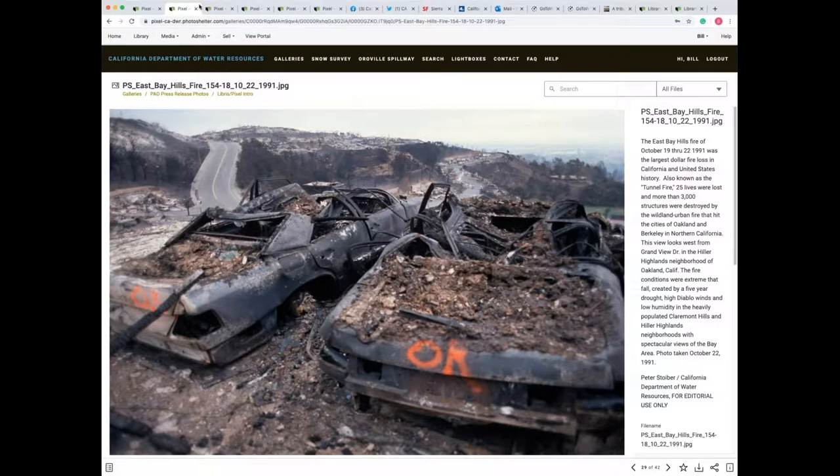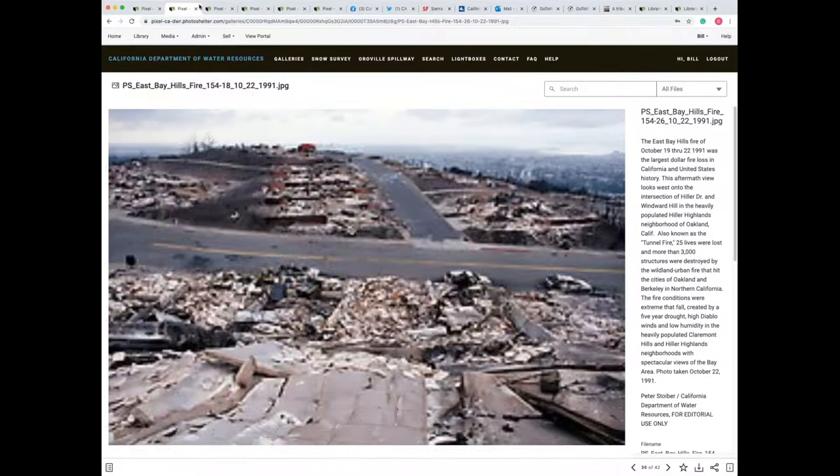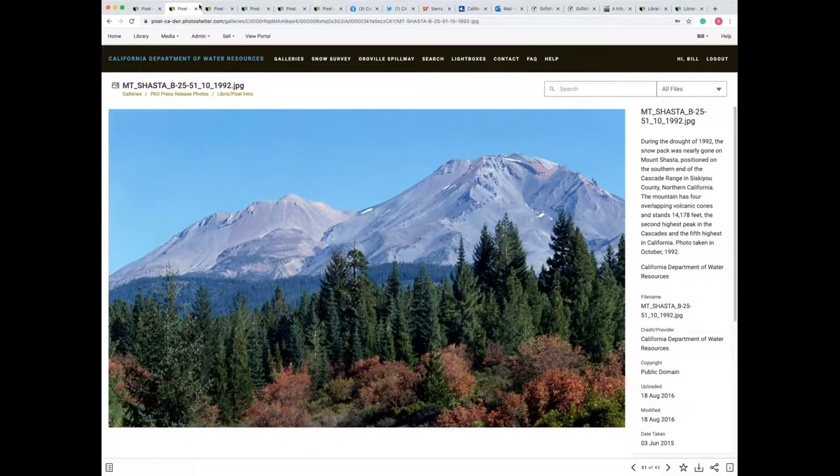Many of you remember the Paradise Fire from about a year and a half ago. DWR also helped with a joint agency agreement with Cal Fire and photographed a fire in the East Bay Hills area, where the fire destroyed over 3,000 structures and 25 lives were lost in the hills overlooking Berkeley and Oakland. And also during the drought of the early 90s, the snowpack was nearly gone on Mount Shasta near the California and Oregon border.